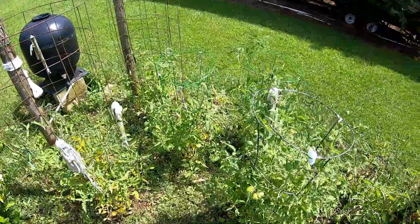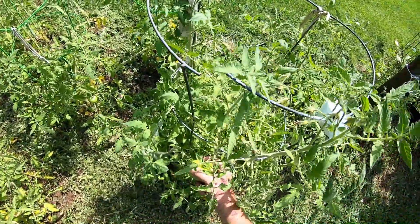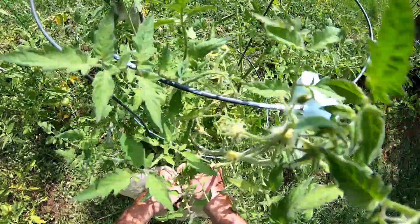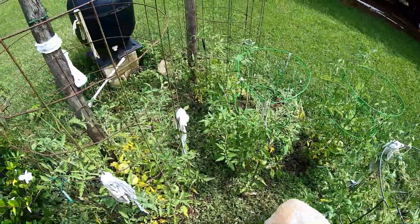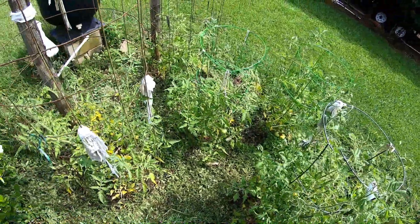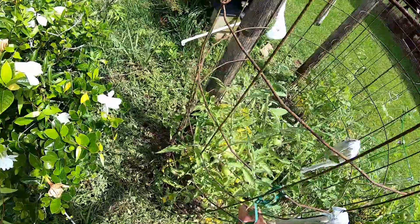I thought I would pick a few of these green tomatoes today. They're not really big this year — couldn't have nothing to do with the extreme heat and drought we had for the last couple of weeks. I'll pick a few. I got a couple that are starting to turn red down there. I'll pick a few of these green ones in case we decide to fry some of them.